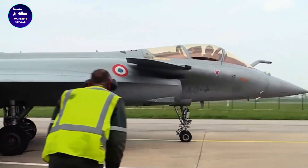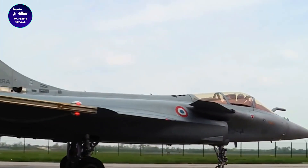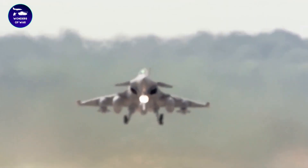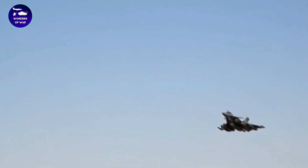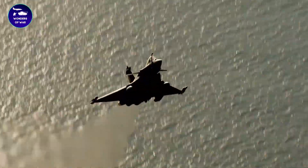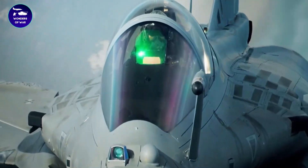Overall, the design of the Dassault Rafale is a testament to the company's engineering expertise and commitment to innovation. Its sleek, aerodynamic shape, advanced materials, and cutting-edge technology make it one of the most advanced and capable fighters in the world.